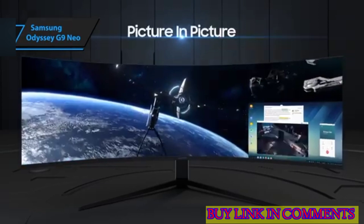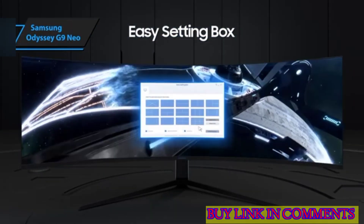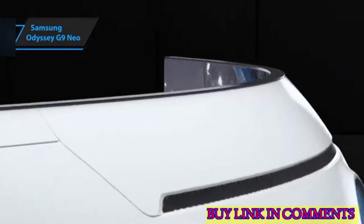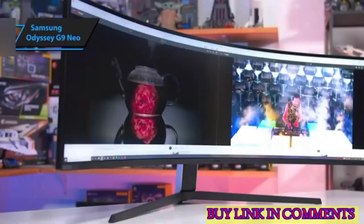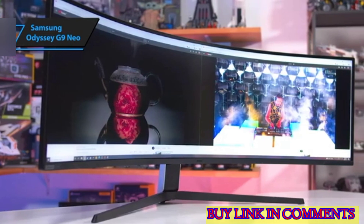The display quality is spectacular, offering vibrant colors and unparalleled black levels that are hard to find in most gaming monitors. Gaming on this beast of a monitor is a luxurious experience that feels well-justified. As far as we know, the Samsung Odyssey Neo G9 is the only gaming monitor with an HDR 2000 rating.